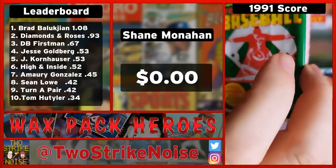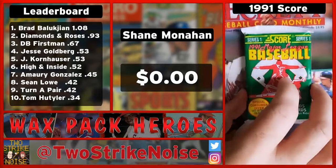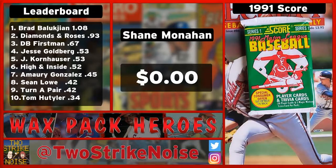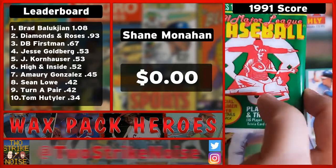The oldest pack we've got is a 1991 Score. So before you were in the big leagues — actually, this is when you were in college still — but this should probably have some guys that you've probably played with or know or have met. This is a part of the show that we call Wax Packs Heroes.